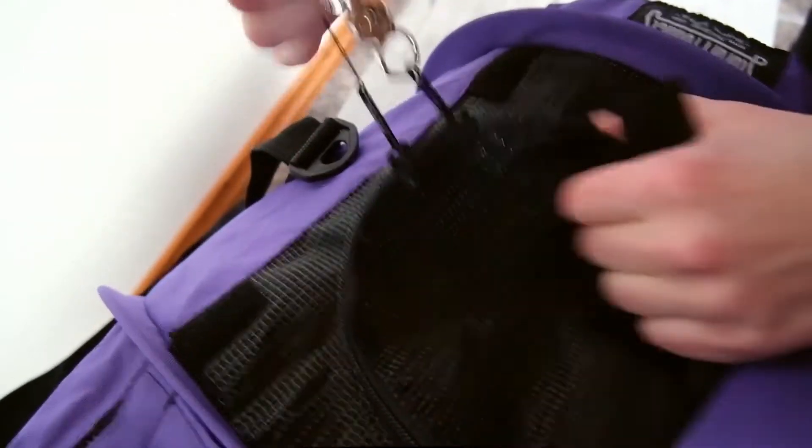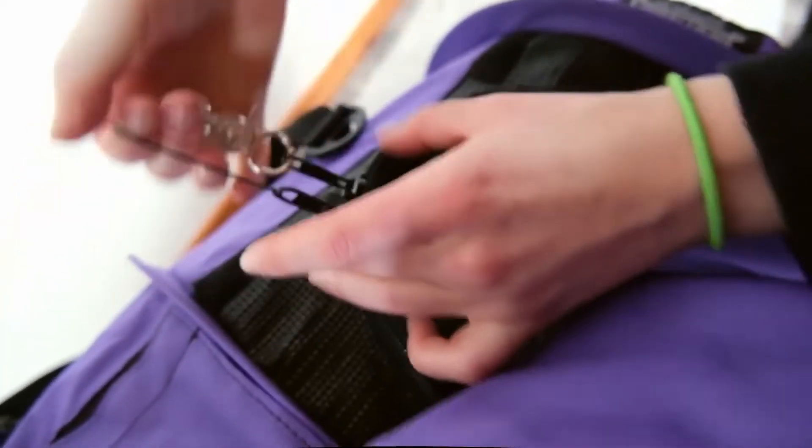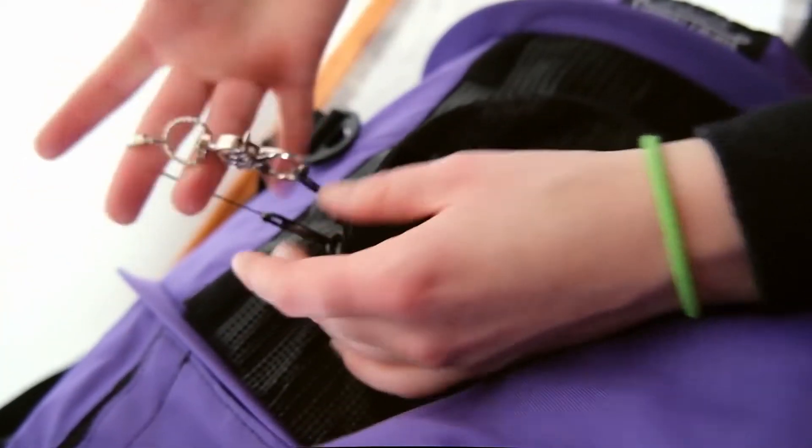And thirdly, the SturdiBag has these little clips that are intended to make sure that the zippers stay shut, even if your cat is clawing away and really struggling to open up the bag themselves.